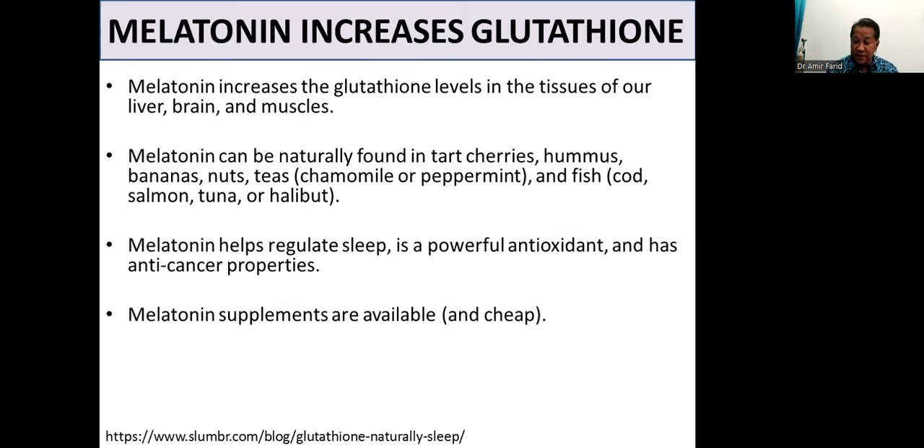Melatonin increases glutathione. Melatonin is the sleep hormone and increases glutathione levels in the tissues of the liver, brain, and muscles. It can be naturally found in tart cherries, hummus, bananas, nuts, teas such as chamomile or peppermint, and fish including salmon, tuna, or halibut. Like many hormones, melatonin is drastically reduced as we age, but you can also get it from those foods. Melatonin helps regulate sleep, is a powerful antioxidant, and has anti-cancer properties. Melatonin supplements are also available and very affordable.